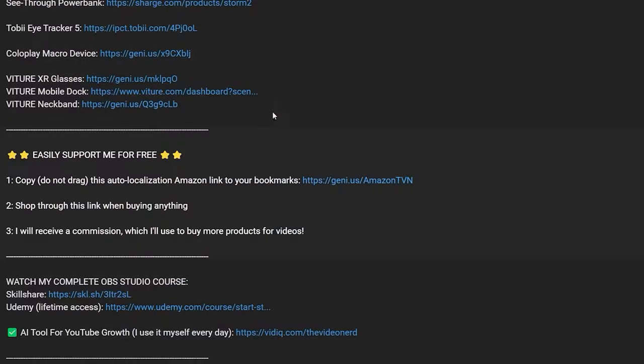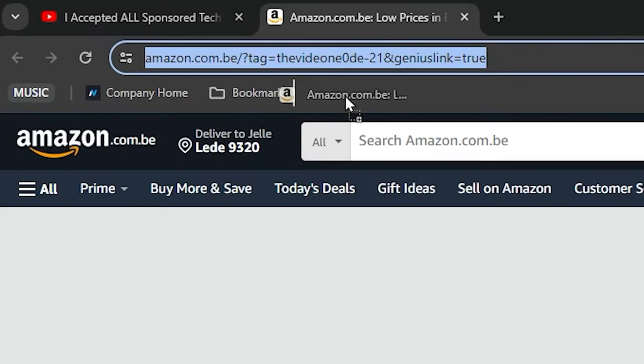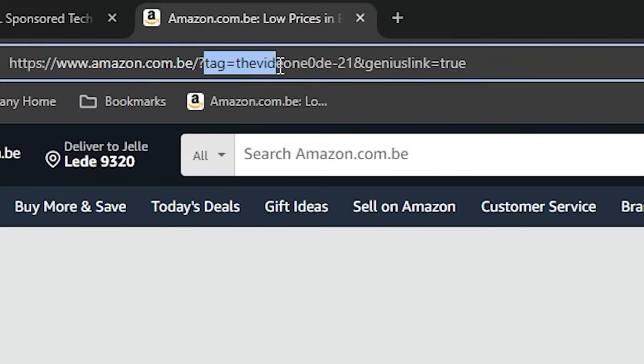Quick five second interruption: if you want to support the channel completely for free there is an Amazon affiliate link in the description. Click it and add it to your bookmarks, and when buying anything through that link you will greatly support the channel.